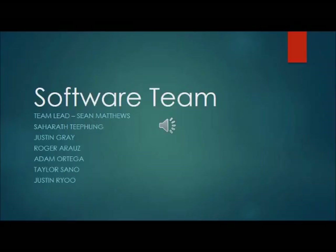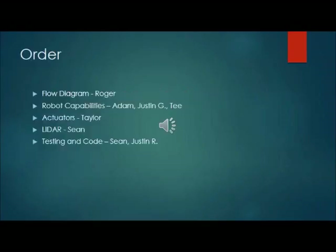Hi, my name is Sean Matthews. I am the team lead for the software team for the obstacle avoidance robot for Arrow 499. Our team consists of Zaharib Tifung, Justin Gray, Roger, Adam Ortega, Taylor Asano, and Justin Ryu. The order of our video will begin with Roger and the flow diagram showing the robot's logic at each step. Next will be Adam, Justin, and Zaharib going over robot capabilities. Then we'll have actuators presented by Taylor, LiDAR presented by me, and testing and code presented by me and Justin.